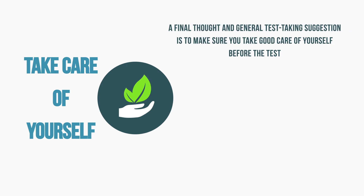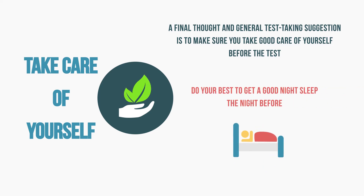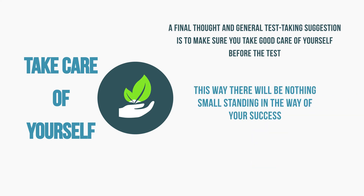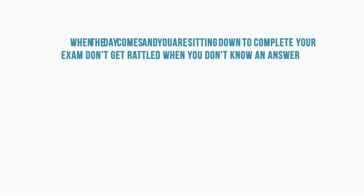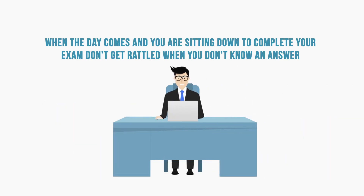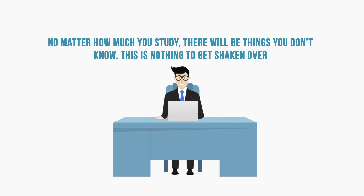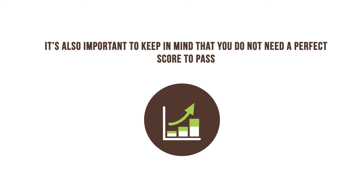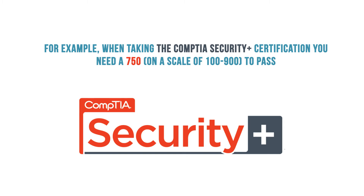Number 8: Take care of yourself. A final thought and general test-taking suggestion is to make sure you take good care of yourself before the test. Do your best to get a good night's sleep the night before. Make sure you eat enough before you sit down to focus. Choose clothes that are comfortable — this way, there will be nothing small standing in the way of your success. When the day comes and you're sitting down to complete your exam, don't get rattled when you don't know an answer. No matter how much you study, there will be things you don't know — this is nothing to get shaken over. When this happens, think through the question and make your best educated guess. Chances are, some other piece of information you have will help you answer the question. It's also important to keep in mind that you do not need a perfect score to pass. For example, when taking the CompTIA Security Plus Certification, you need a 750 on a scale of 100 to 900 to pass.